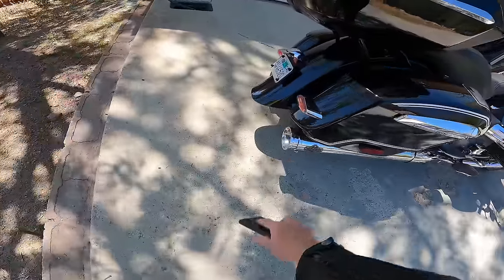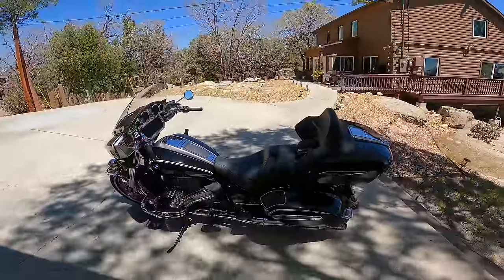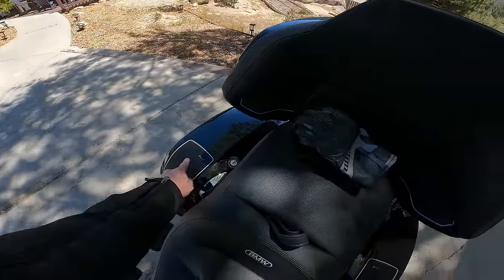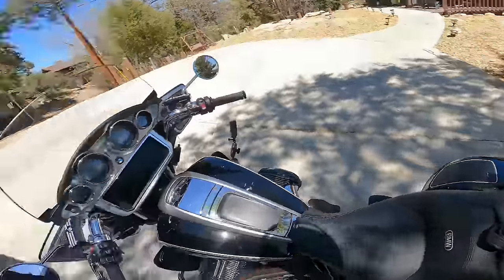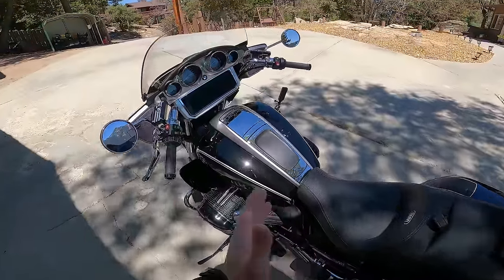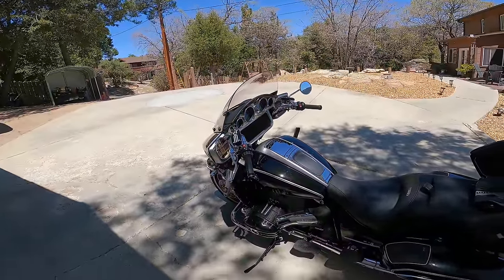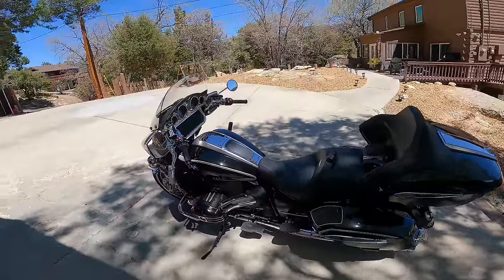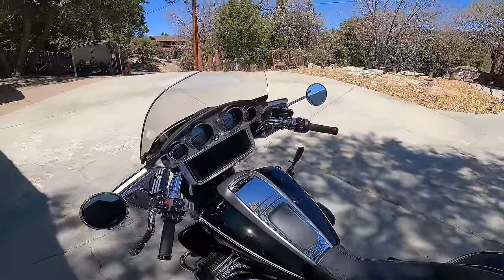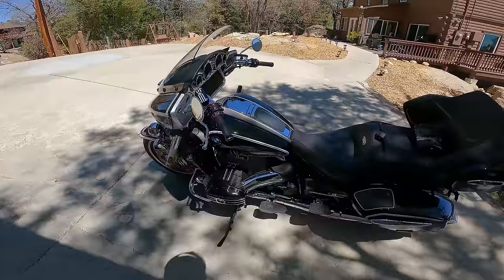Coming around to the back, you can see the swoopy rear fender. The frame on this bike is different from the other R18 models — it's beefed up to support the extra weight of the Transcontinental. The audio system features speakers in the saddlebags, speakers in the rear trunk, and front speakers up in the fairing — four speaker locations in total — putting out something like 200 watts. The sound system is seriously impressive. Personally, I don't feel comfortable blasting music through towns, but out on the highway cruising around it comes through really, really well, and it's kind of nice not having to wear speakers in your helmet.